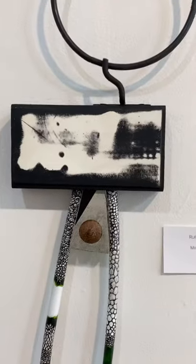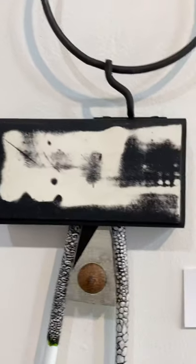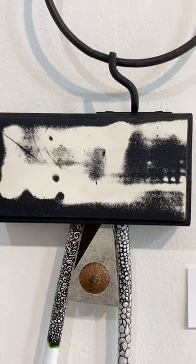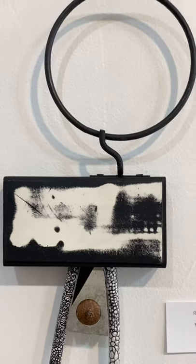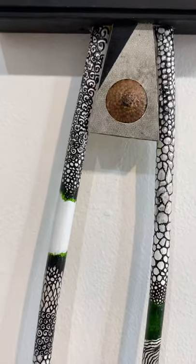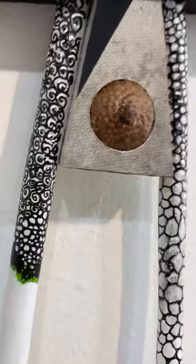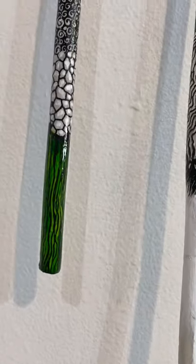This one is titled Grove. You can kind of see a little grove in there in that impressionistic abstraction that he's done. Rufus loves to use found material — there's a little acorn top in that piece, and then this beautiful green down here.